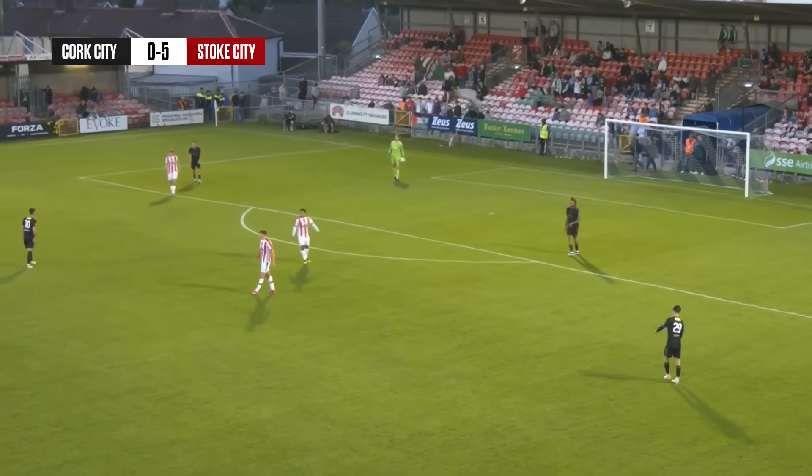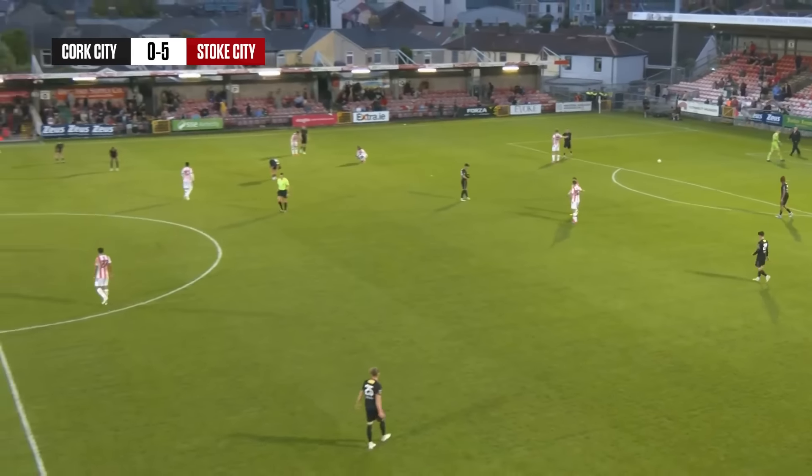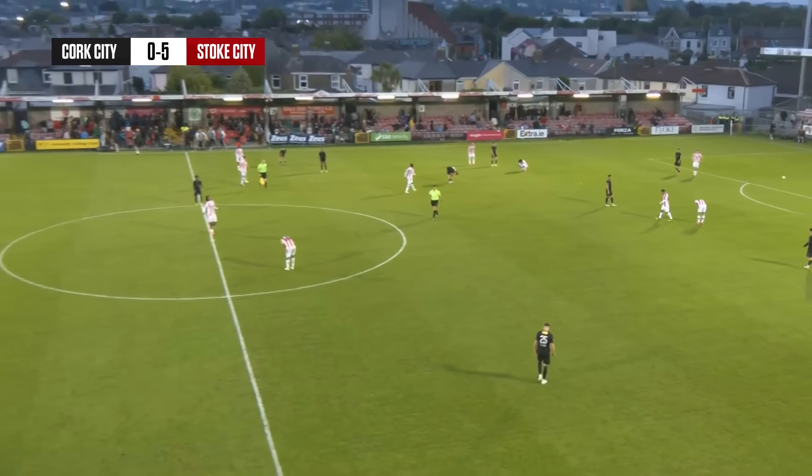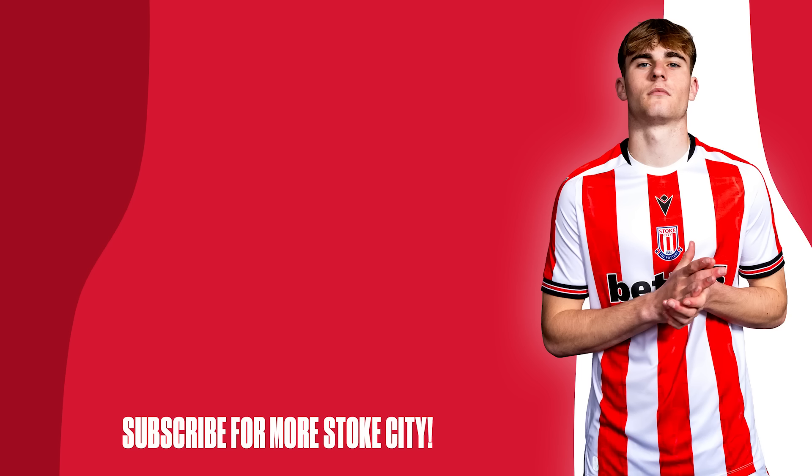Time is almost up and indeed the referee brings proceedings to an end here in Ireland. Stoke City have won their latest pre-season friendly — an emphatic victory. It's finished: Cork City 0, Stoke City 5.